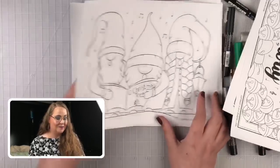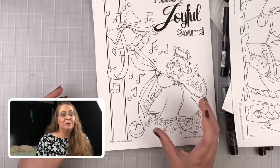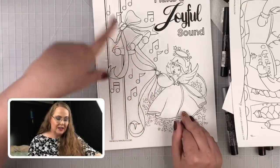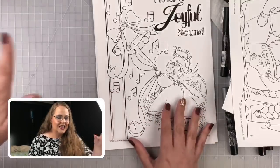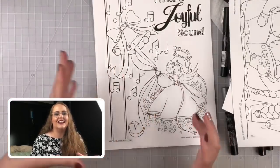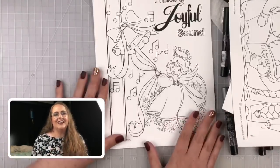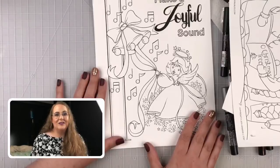This next one is based on a really beautiful vintage Christmas card from the 1950s. It has this cute little angel — she was holding some ribbons and ringing some bells — and I just fell in love with that little card. So I did my own version: I redrew her in my own fashion, made her singing, and I think it's just adorable. I'm really excited to color her gown. It says 'Make a Joyful Sound' and it's inspired by a vintage Christmas card.